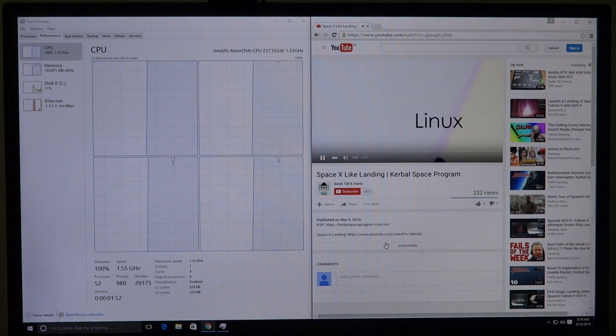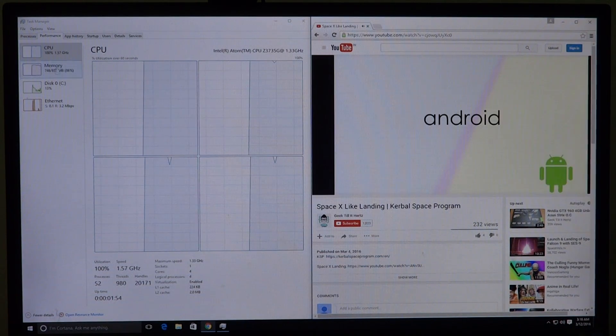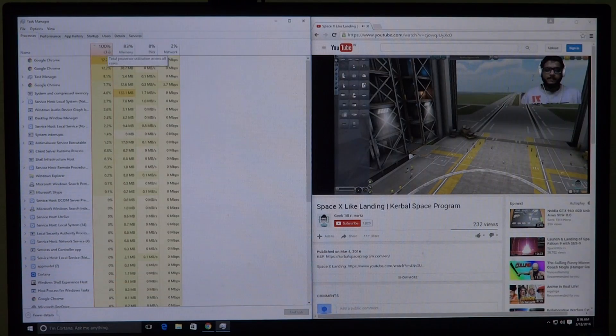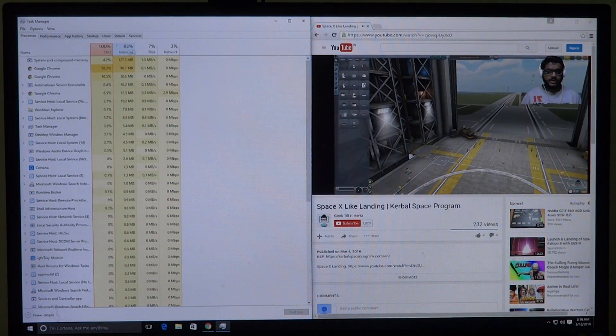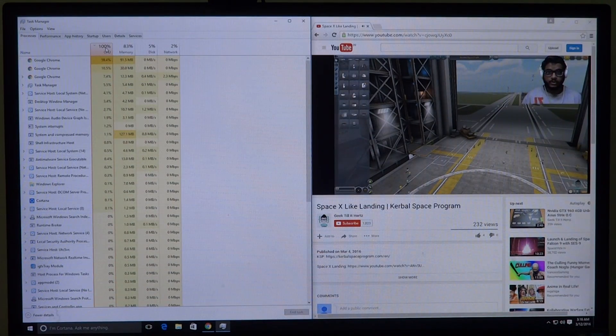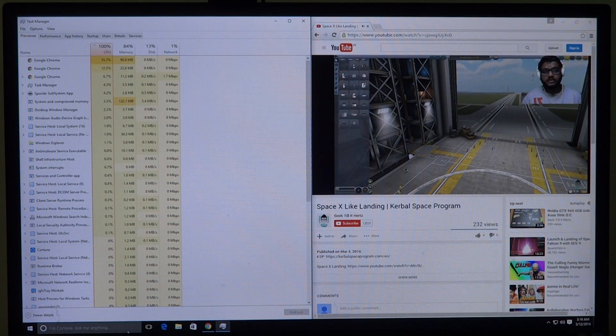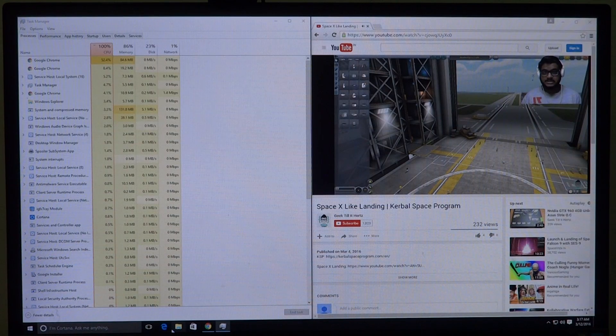Let's go ahead and play this video for a while and then we'll see how the Jaguar board is performing. Of course, Google Chrome is no light browser — it's pretty RAM-heavy and pretty CPU-intensive.